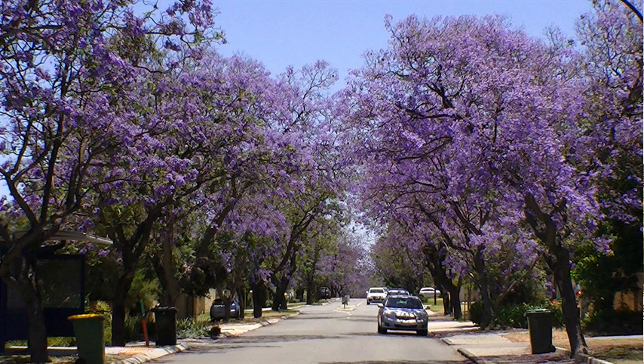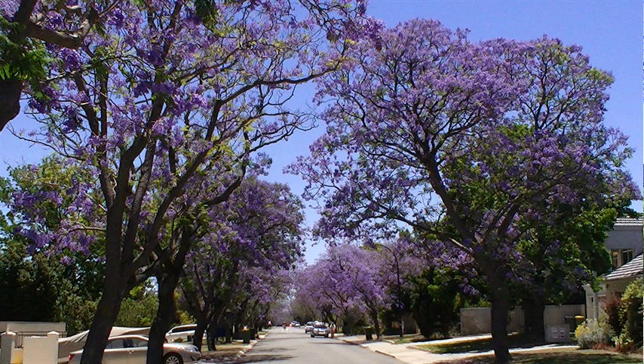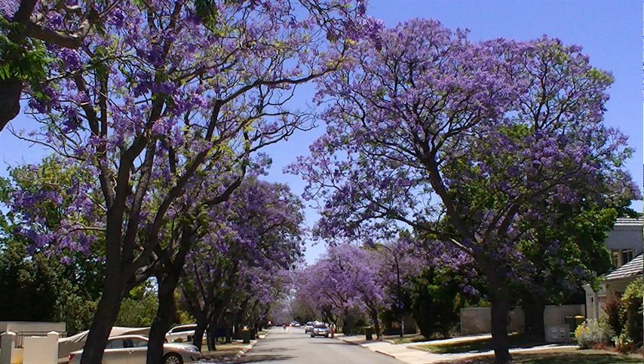We've got these beautiful purple blossoms on these trees, and they are constantly falling down. It's like you've got this purple rain which is constantly falling down from the trees. Okay, follow me — I'm going to show you around this suburb called Applecross.